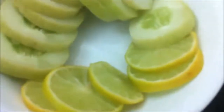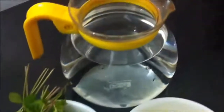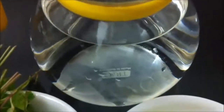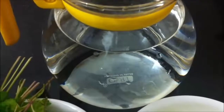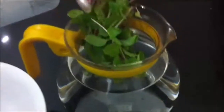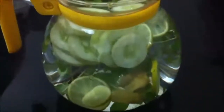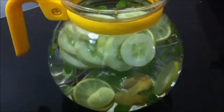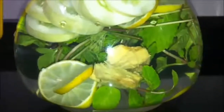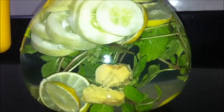That is all that you need. Place all the ingredients in a large pitcher, let them blend together overnight, and the next day drink the whole pitcher during the course of the day. This blend will give a very refreshing taste once infused overnight.